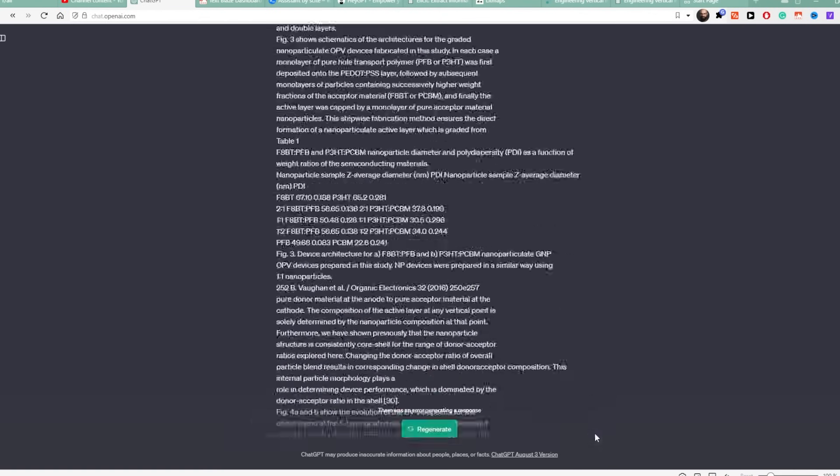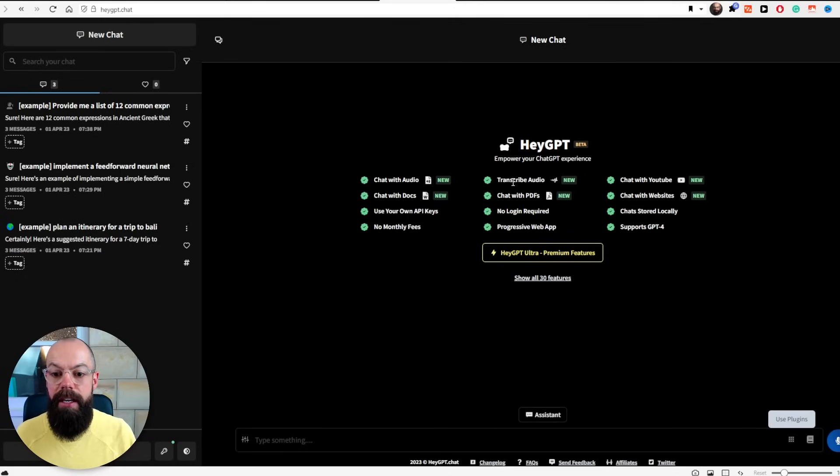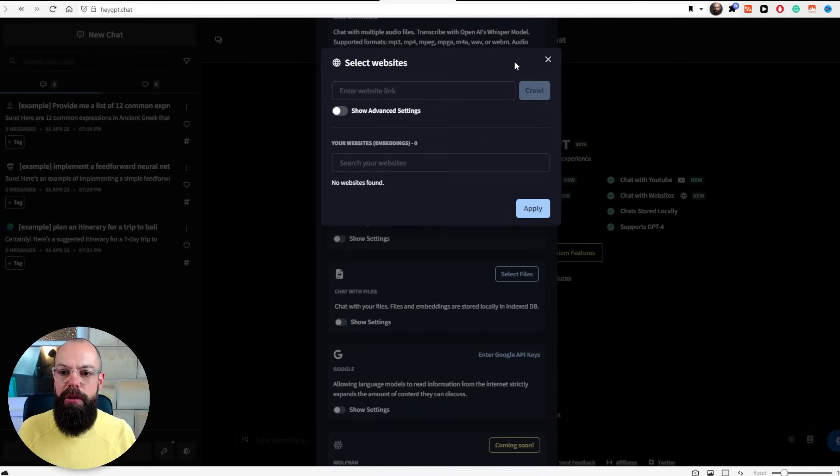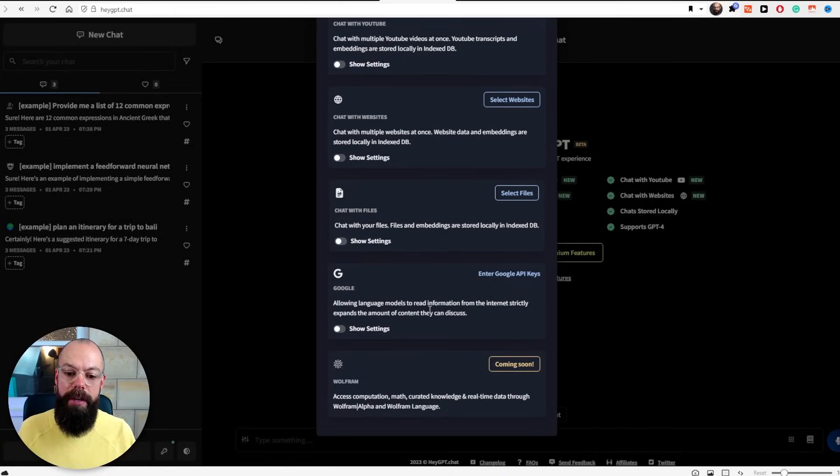I quite often feed stuff into ChatGPT, but sometimes I reach that character limit where it says you've put too much in. So if I get into that situation, my go-to is HeyGPT. I really use this probably every day in some form because it gives me the ability to chat with audio, chat with YouTube, chat with websites — you can select a load of different websites and put them in. You can also chat with files and go out to Google as well. I just use this if I feel like I've come to the edge of ChatGPT's input. The files are stored locally and temporarily, but that is normally all I want. It's the simple, easy-to-use web interface stuff that I'm really focused on on a daily basis.